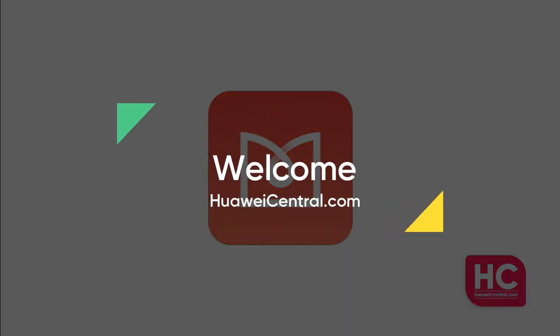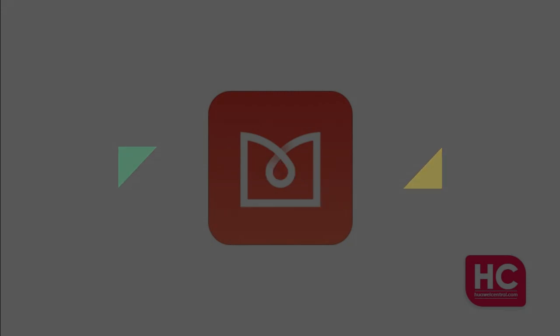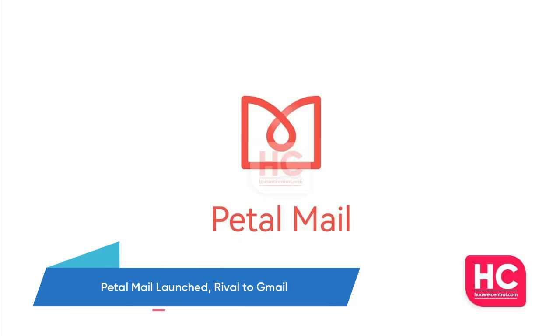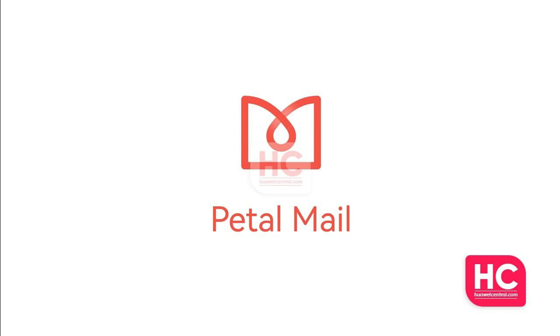Hello guys and welcome. Huawei has launched its own email service, Petal Mail, which could be a massive rival to Google's Gmail. Information reveals that Huawei has been preparing to launch Petal Mail since last year, and it's now finally listed on Huawei's App Market, App Gallery.